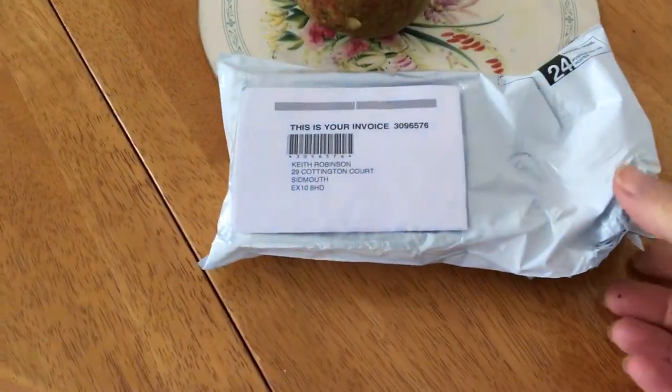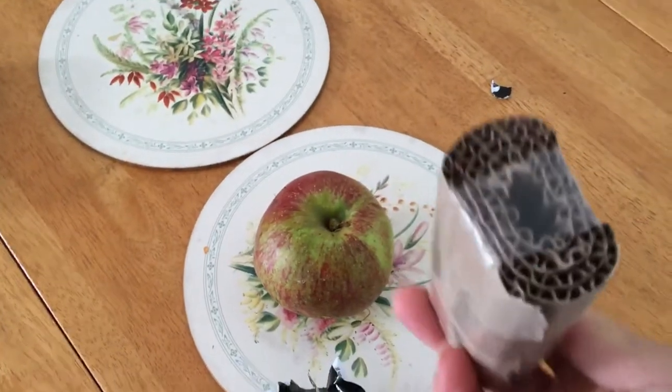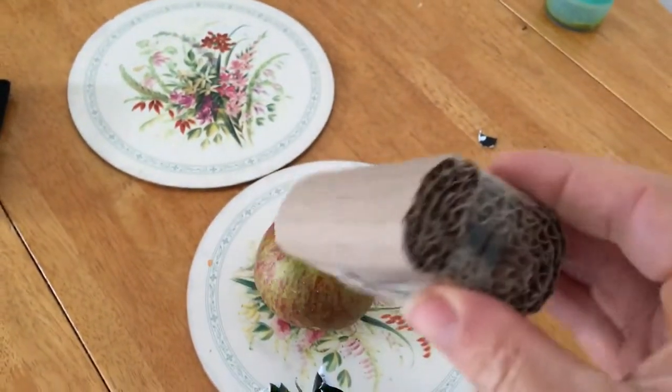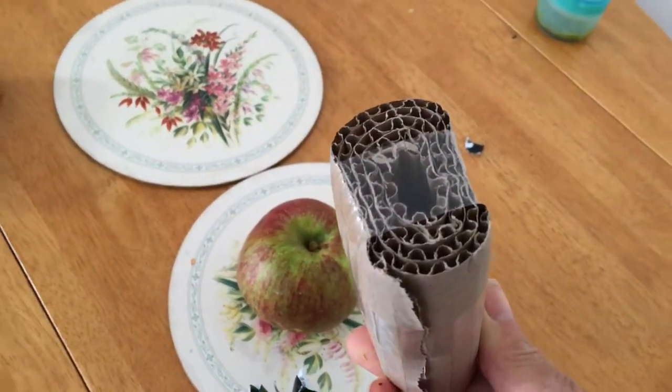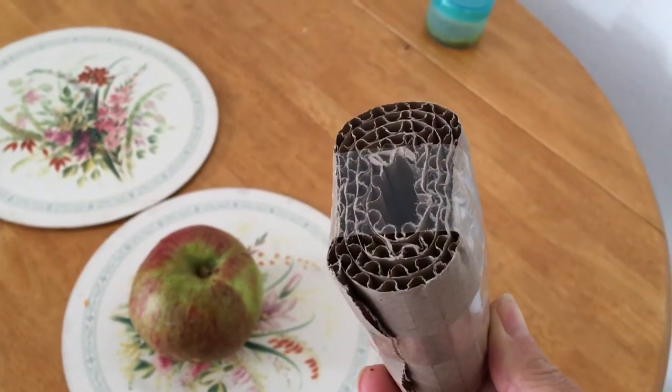I've just had the postman deliver a little packet. Opening it up with great curiosity — very hard to imagine what that is, but I know what it is. This is something I ordered yesterday from the homeopathic pharmacy for my mum. It's called Symphytum and it's a C6 potency.